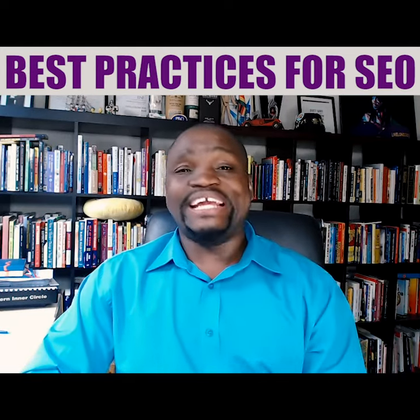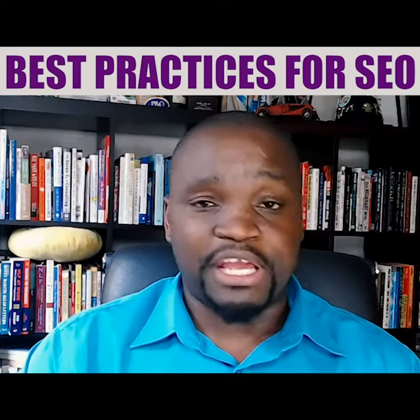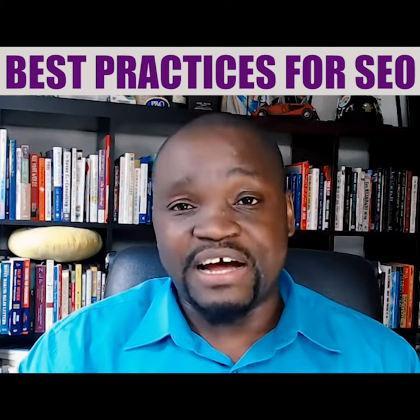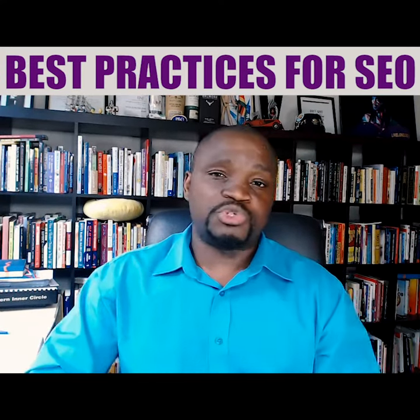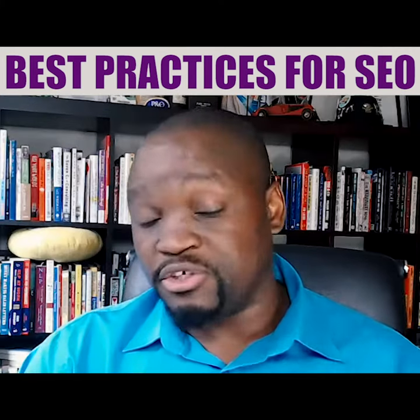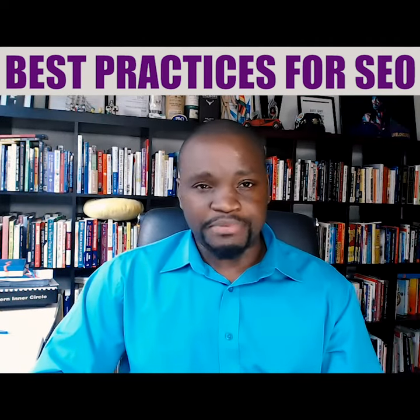I'm also going to touch on internal linking and how you can improve the user experience on your website. Because when people come to your website, they want to find all the information and content they're looking for immediately, without having to scroll all the way to the bottom just to find out what you do and whether they should continue using your website.